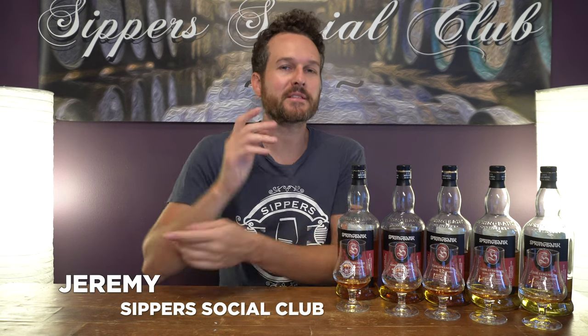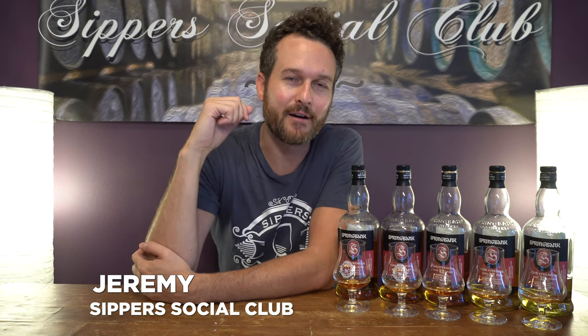Hey, welcome to Sipper Social Club. I'm Jeremy and tonight I have a blind tasting of five different Springbank 12-year-old cask strength drinks. I figured I'd treat myself. I had five open bottles on the shelf. Which one do I prefer? Not really sure. They're all great in their own respect. Lots of different combinations of maturation going on with these. I'll go through one by one, taste them, let you know what I think, and tell you about why Springbank could be distilling ten times the whiskey they currently are and why they choose not to.